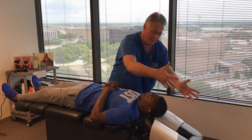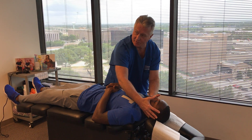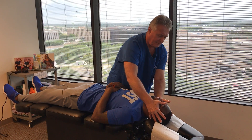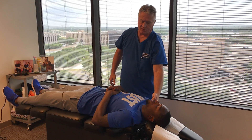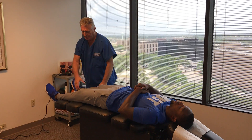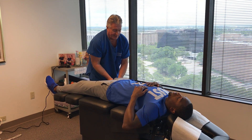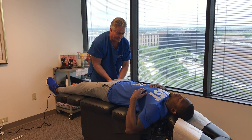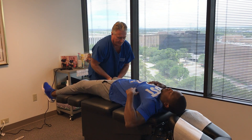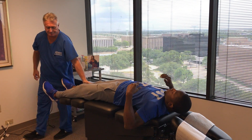I'm bringing his head up and back over his thoracic spine so that we can normalize his cervical curve and put his head over his thoracic spine, causing less stress and strain on his perispinal musculature. Feel that? That's loose. There you go — one more. Did you feel that one? Yeah.